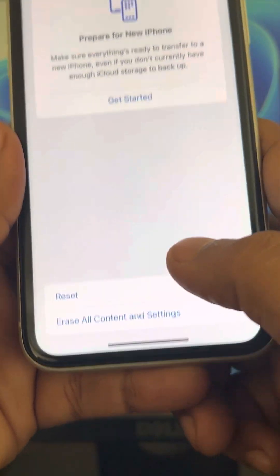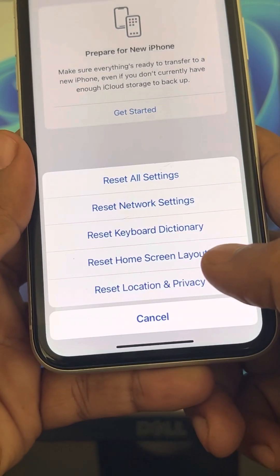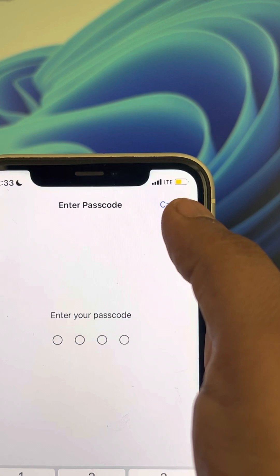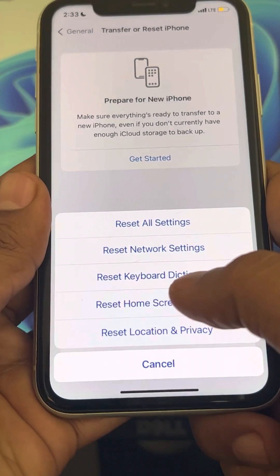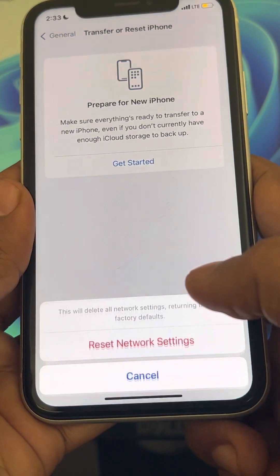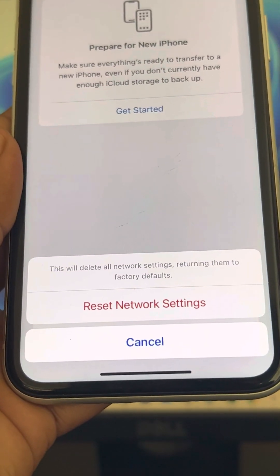Now click on Reset, then click on Reset Network Settings. Enter your passcode if prompted, and finally click on Reset Network Settings to confirm.